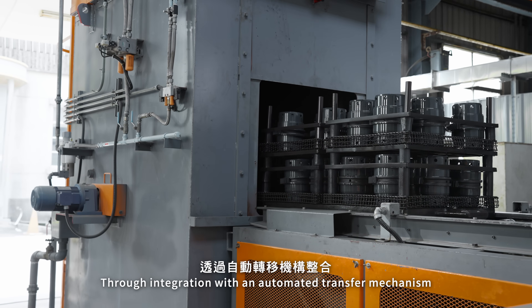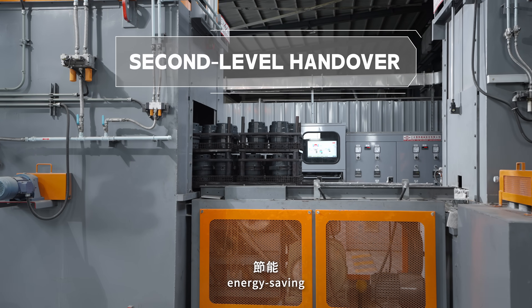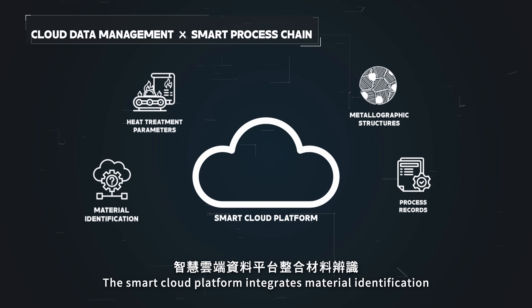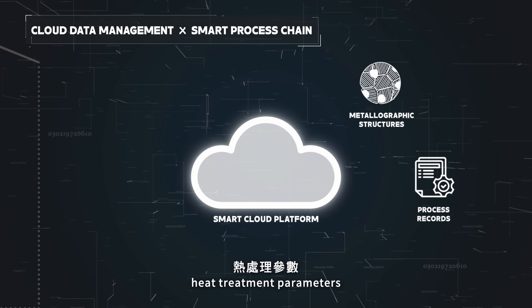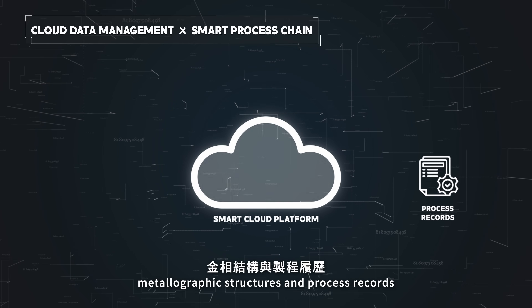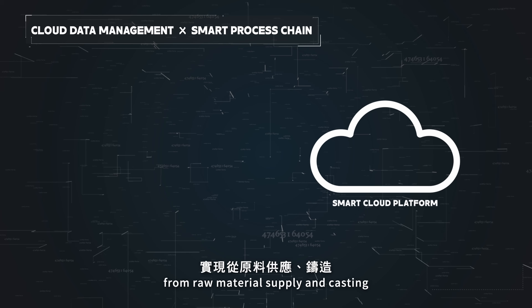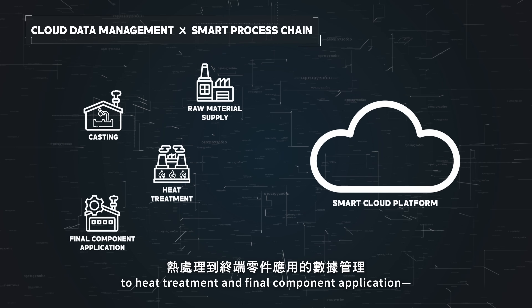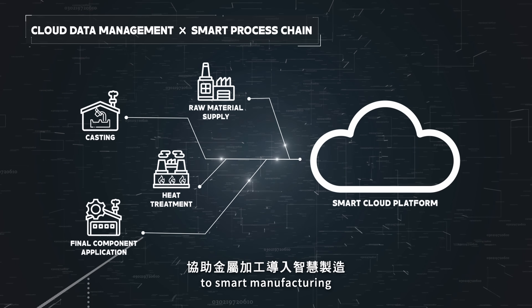Through integration with an automated transfer mechanism, the system creates a stable, energy-saving, and high-yield production environment. The smart cloud platform integrates material identification, heat treatment parameters, metallographic structures, and process records. It enables full data traceability, from raw material supply and casting, to heat treatment and final component application, supporting the metalworking industry's transition to smart manufacturing.